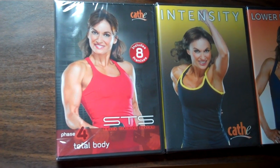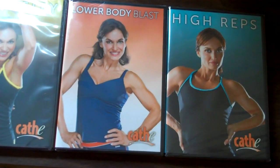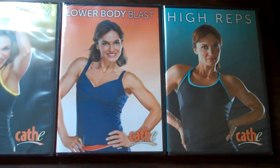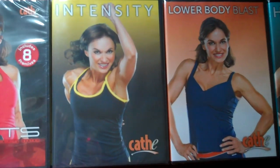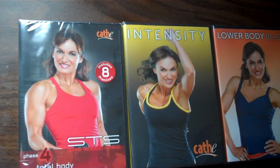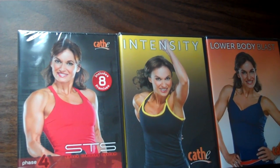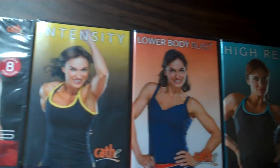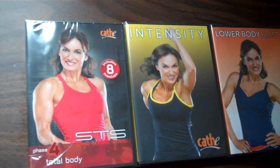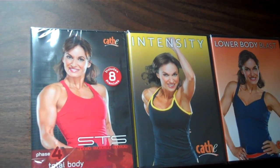These are the workouts that I will be doing for this paleo month. They're Cathy — I just got them in the mail, I ordered them last week — High Reps, Lower Body Blast, Intensity, and STS Total Body. And then some running because I'm training for a 5K, and probably some other workout DVDs thrown in because I have several to review, but for the most part it'll be Cathy. Today's my rest day, so I just wanted to show you what I will be doing.